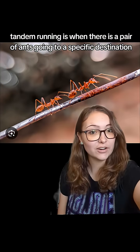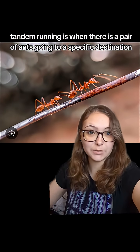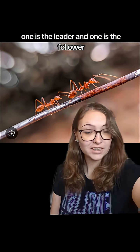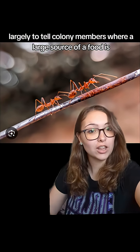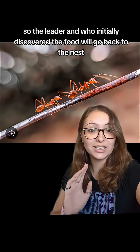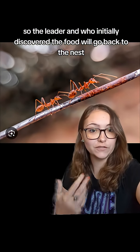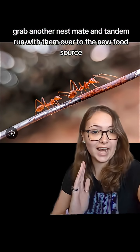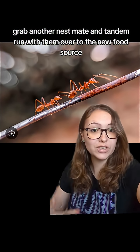In ants, tandem running is when there is a pair of ants going to a specific destination. One is the leader and one is the follower. This is done for a number of different reasons, largely to tell colony members where a large source of food is. So the leader ant who initially discovered the food will go back to the nest, grab another nest mate, and tandem run with them over to the new food source.